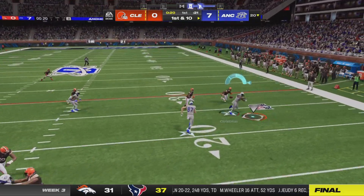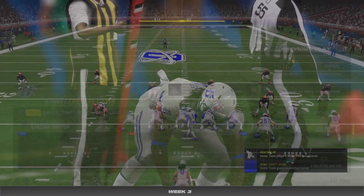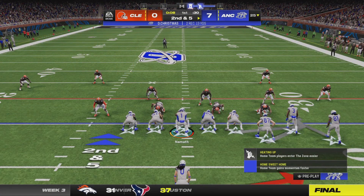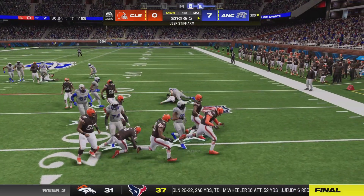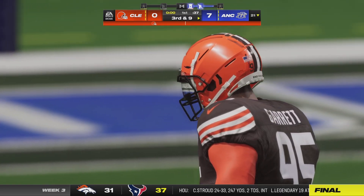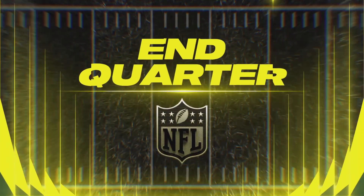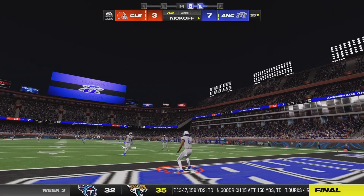They'll look to throw on first down and he will find his man on the outside, stopped right at the 25 after a gain of five. Now they'll run it on the toss, but the second wave of tacklers is going to get him behind the line. The lead cut to just four as they kick it away and turn things over to their defense.